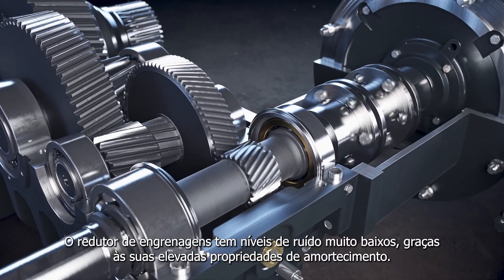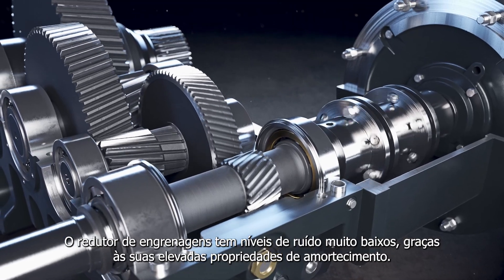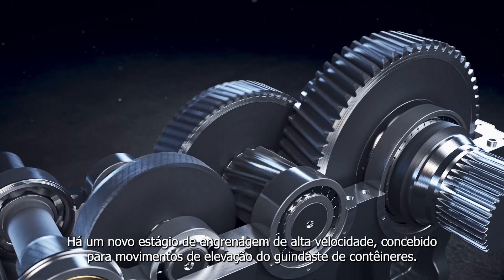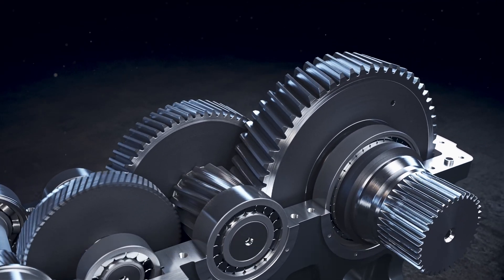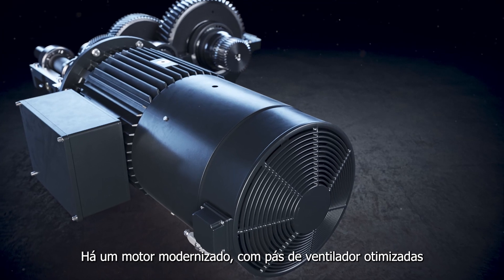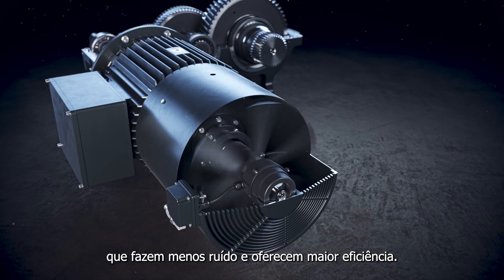The gear reducer has very low noise levels, thanks to high damping properties. There's a new high-speed gear stage designed for container crane hoisting motions. There's an upgraded motor with optimised fan blades, which makes less noise with greater efficiency.